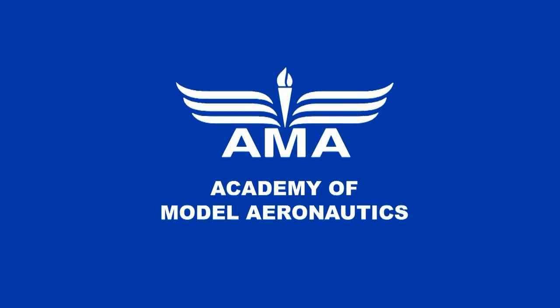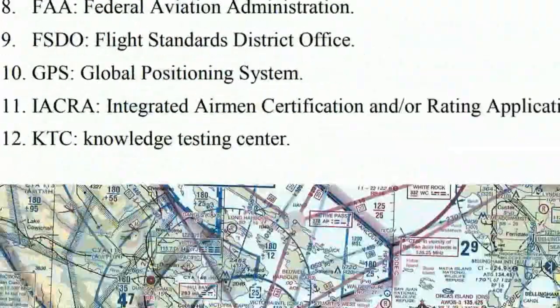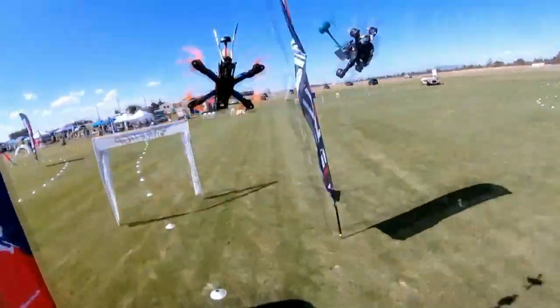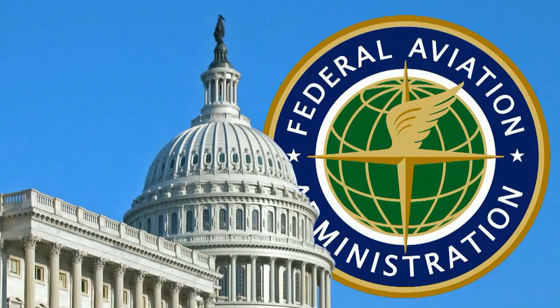This series of videos is brought to you by the Academy of Model Aeronautics to help you prepare for your pilot testing. The AMA provides training to make you a better pilot, insurance for recreational flying everywhere you go, and they advocate for our right to fly with Congress and the FAA.